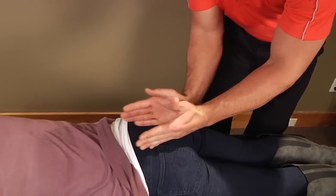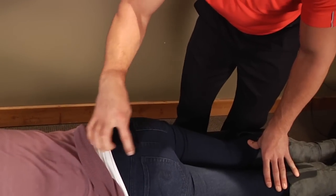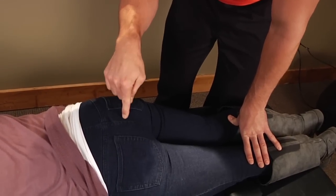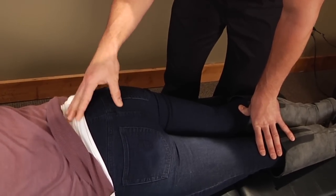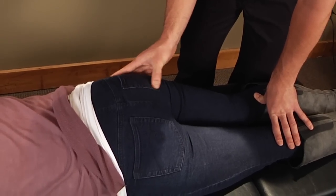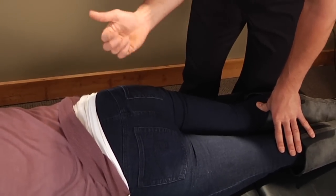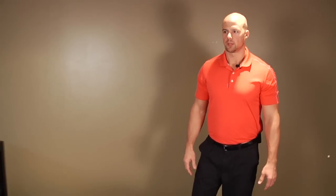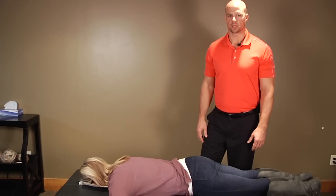The soft tissue work really pertains mostly to the sacrotuberous ligament — the sacrum being this triangular bone in the middle here, which some people know as the tailbone area. The ligament is right in here, and if you do some cross friction work on that sacrotuberous ligament it really frees up the pelvis and allows for a better delivery. It's something we found to be really useful in clinic with all the women going through pregnancy, and it really speeds up delivery time quite significantly.